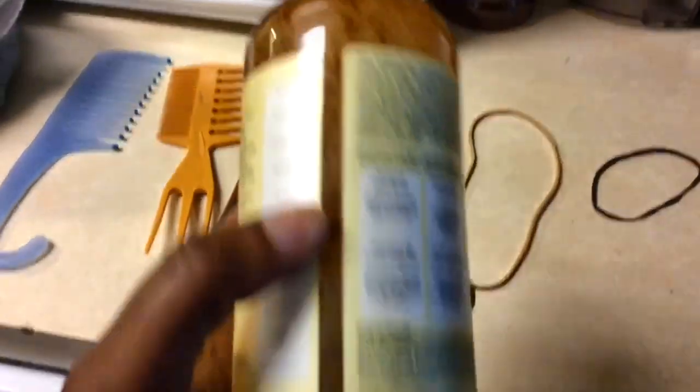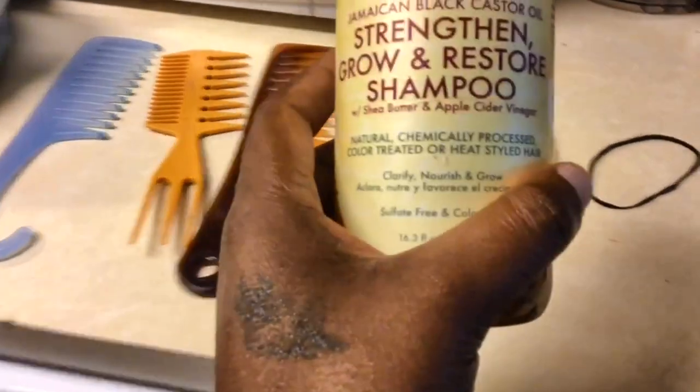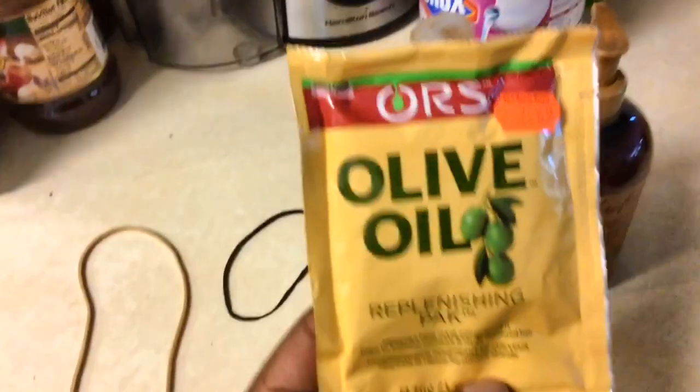I need to shake this up real good because it looks like it's not together — all the stuff has separated. But vinegar and oil don't mix, so that's probably why. Then I have a replenishing pack that I'm gonna use and I'm going to tackle this head of mine in this clean sink. I'm gonna see if I can try to show you guys my new growth before I get to washing it.